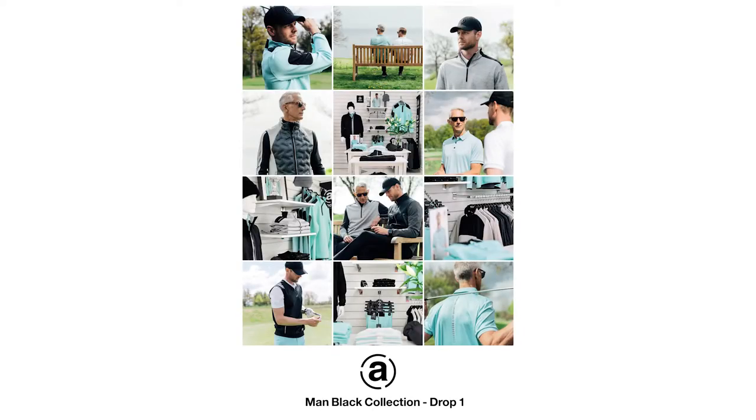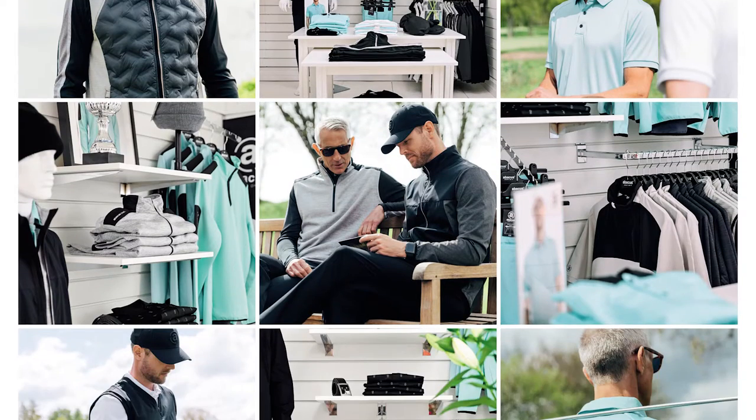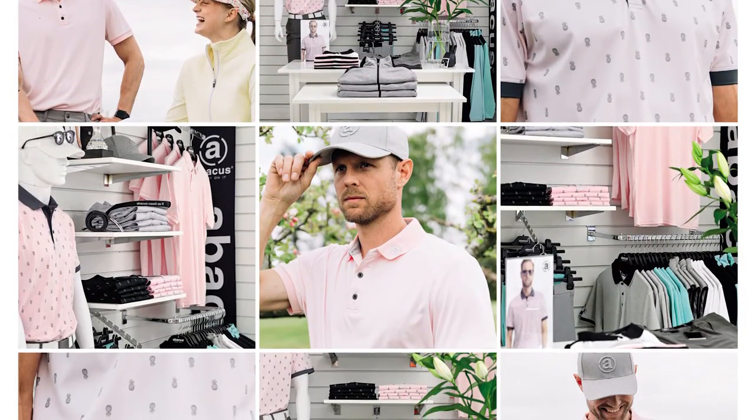Men Black Base, drop 1, 15th of February launch, offers all layers in timeless black, white and grey with fresh aloe. Drop 2, 1st of May delivery: pleasant fog and trendy pink that perfectly supplement all the pieces from drop 1.